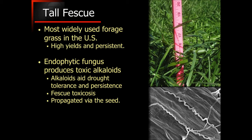Fescue toxicosis is a very real problem, mainly as a result of these alkaloids being produced by the fungus growing inside the tall fescue. Now this fungus is actually only propagated via the seed — it is not propagated by the plant itself. In other words, one plant can't infect another. So the way that we keep it from spreading is by controlling the seed, and that will come in as an important aside when we start talking about replacing that stand.